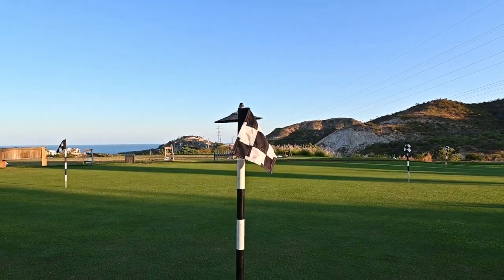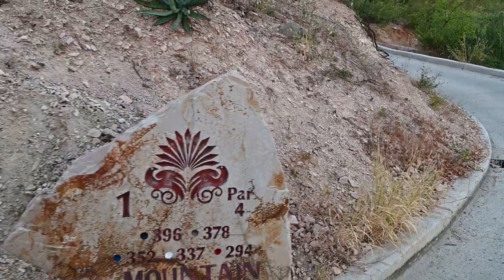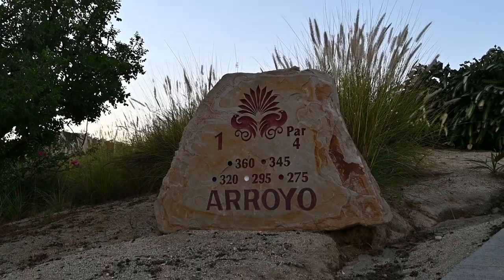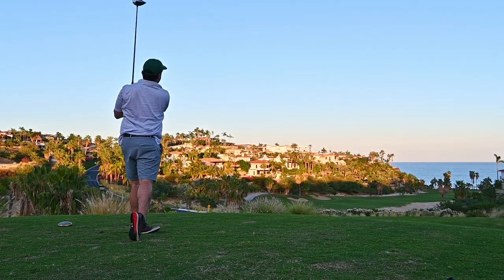The golf club consists of three courses: the ocean course, the mountain course, and the arroyo course — each offering challenging holes and unforgettable views.